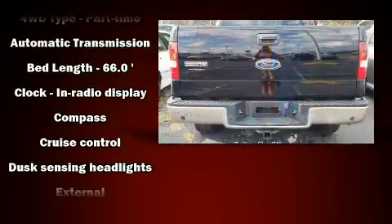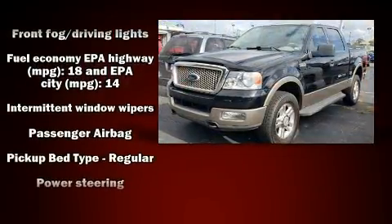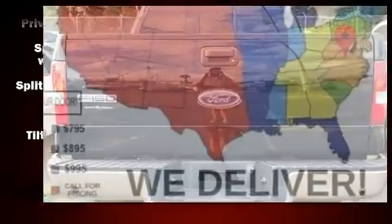Audio features include a CD player with AM-FM radio and 4 well-positioned speakers. Passengers are protected by various safety and security features, including dual front impact airbags, a panic alarm, and 4-wheel disc brakes with ABS.